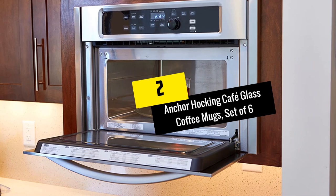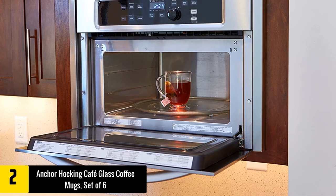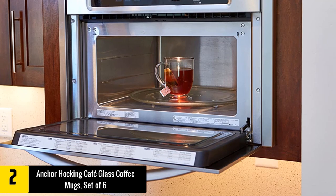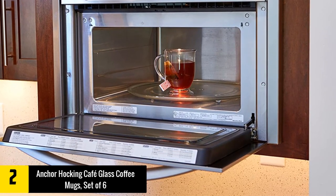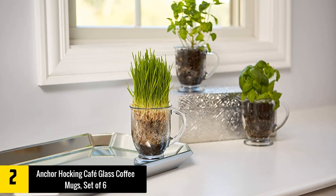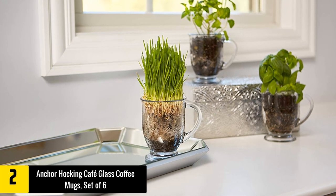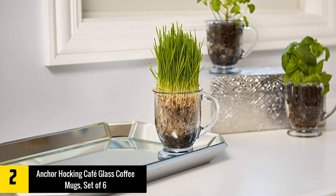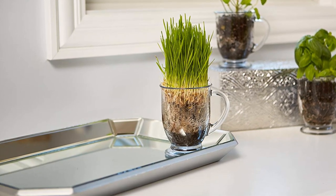At number 2: Anchor Hawking Cafe Glass Coffee Mugs. Right from the name, these mugs have a flat anchored base for stability. The mug is large and oversized, useful for both hot and cold coffee drinks, with a significant capacity of 16 ounces. Despite their large size, these mugs are dishwasher and microwave safe, making cleaning simple and easy.